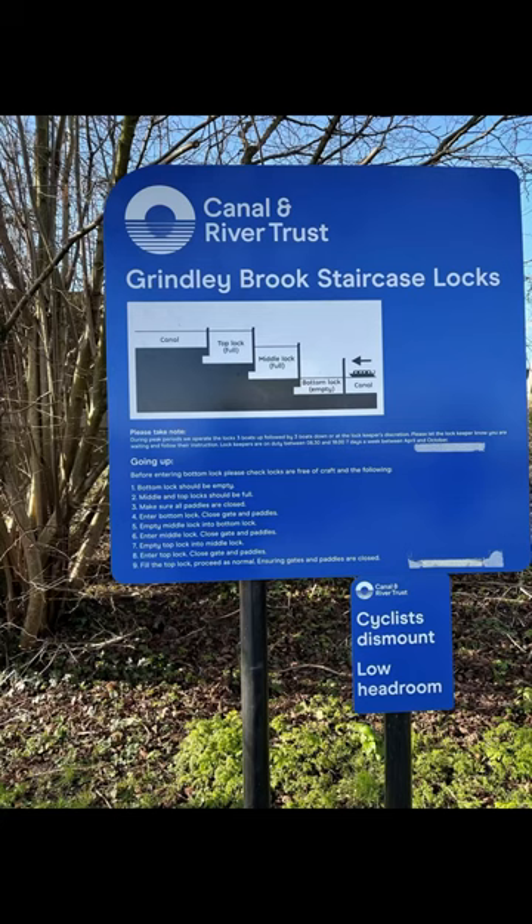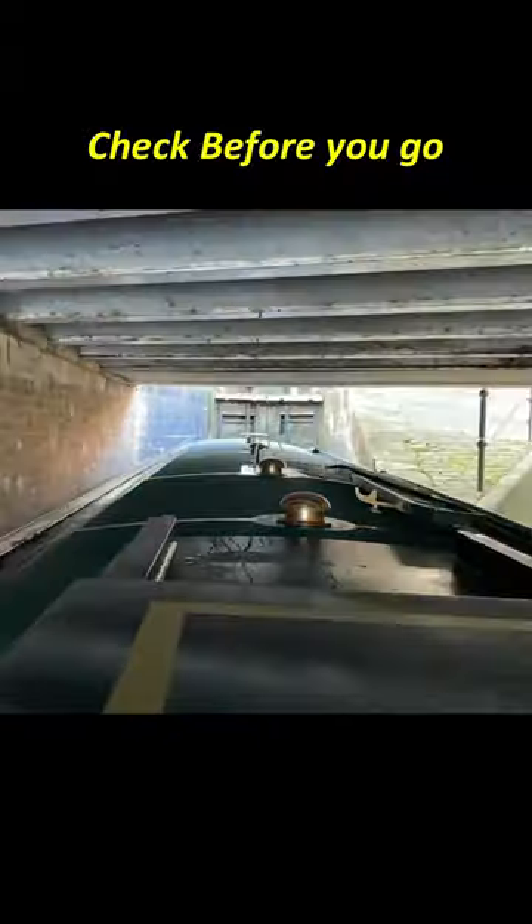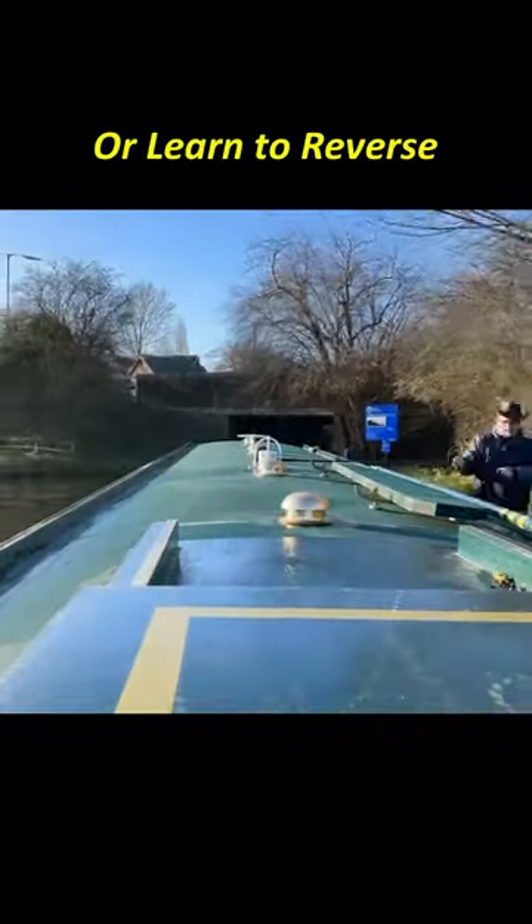Grindley Brook Locks, a staircase lock built in the 18th century near Whitchurch in Shropshire. As locks go they're a bit different in that they're three locks joined together with nothing in the middle.